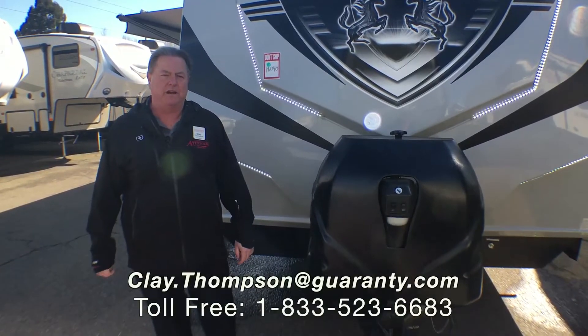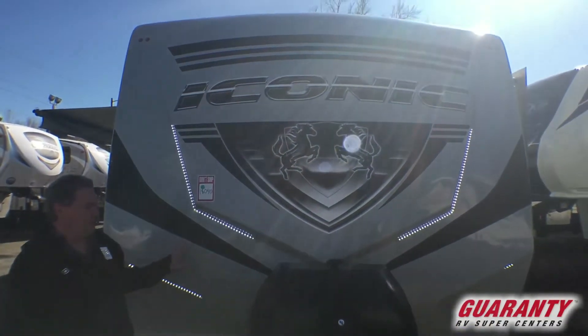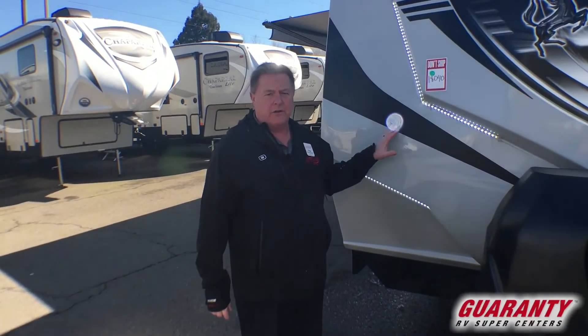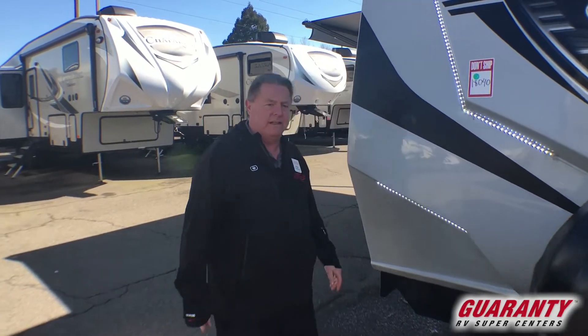Good afternoon. Clay Thompson here at Guaranty RV Center in Junction City, Oregon. Today I'm going to show you the new 2020 Eclipse Iconic 3016IK. Lots of storage room, plenty of room for the toys. Come on inside, let me show you.